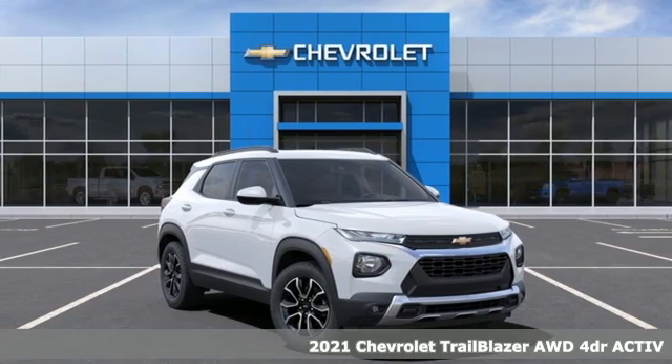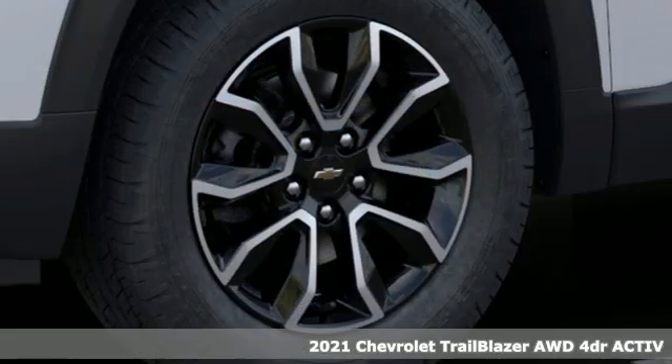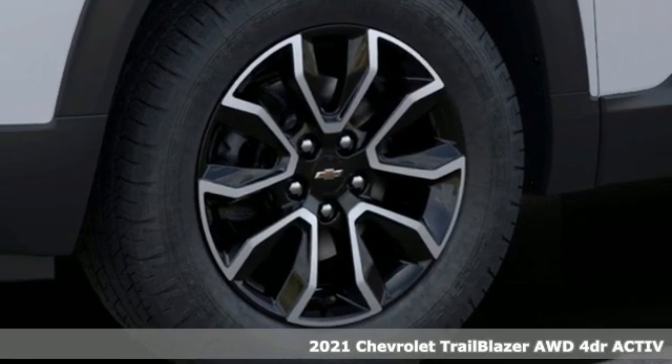It's a new 2021 Chevrolet Trailblazer. If you're looking for the extreme, pursue it in something extraordinary.